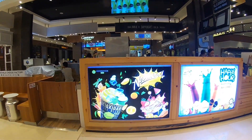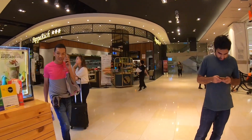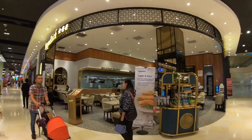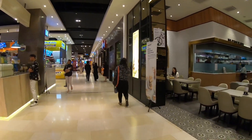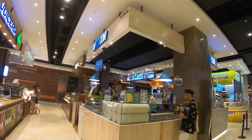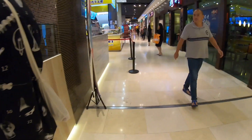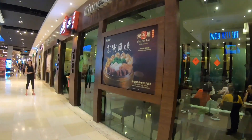This is La Jus Seria — they are selling juice, I believe cold pressed juice. This is Papa Rich, a Malaysian brand on the right, selling Malaysian foods. This is the fish bowl — I believe they are selling poke bowl, something like that. And this is Chinese Hakka Cuisine.